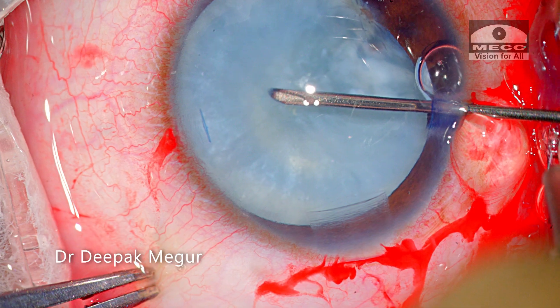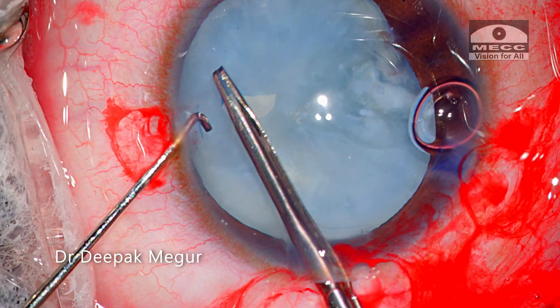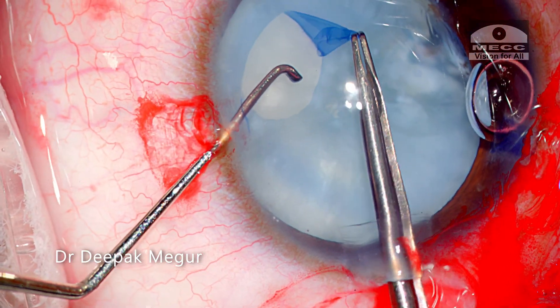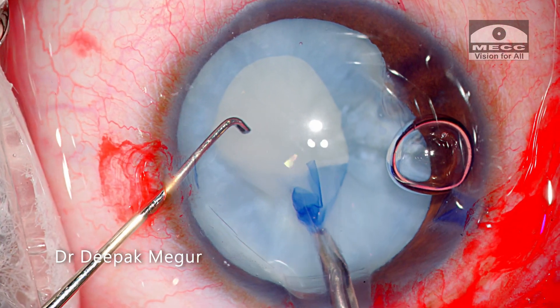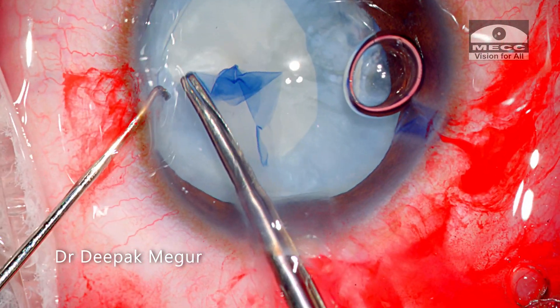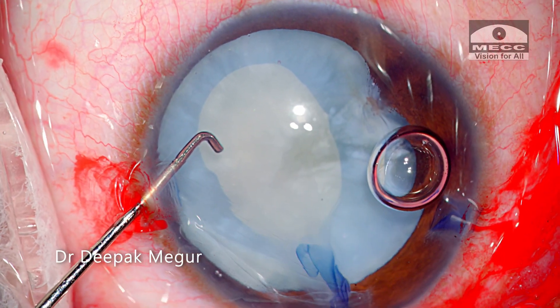The rhexis is begun by puncturing the anterior capsule with a needle, and then the tearing is continued using forceps. I am careful to avoid this difficult area. Slowly and steadily the capsule rhexis is completed and it has turned out exactly the way I intended it to be.